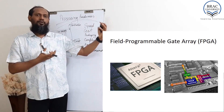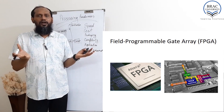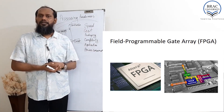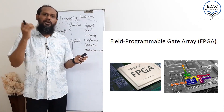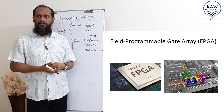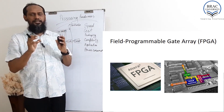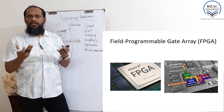We can upload a program into the FPGA and our FPGA will work like that logic circuit. Any kind of logic circuit — even a small size processor — can be implemented in FPGA. So FPGA is a very sophisticated integrated circuit.